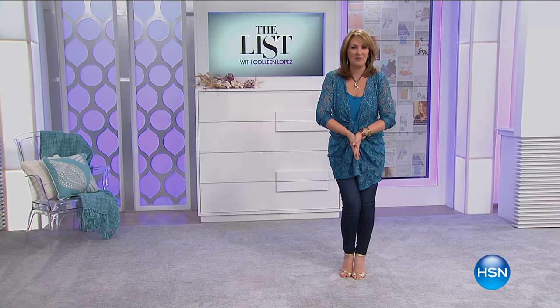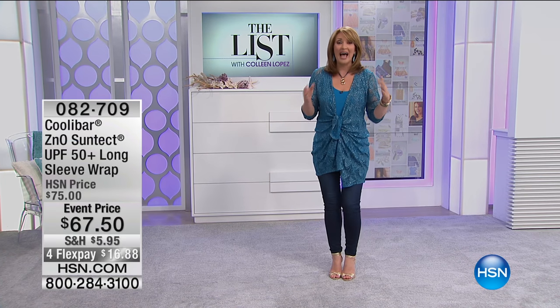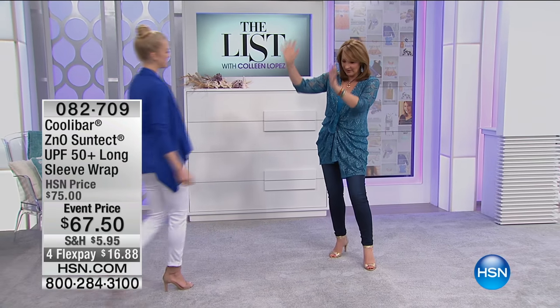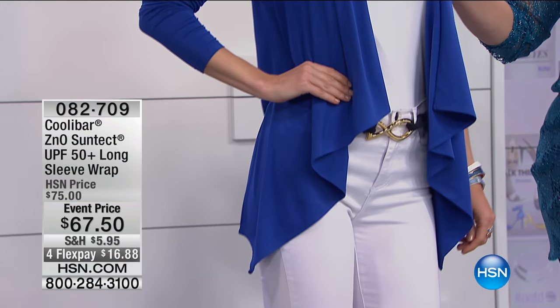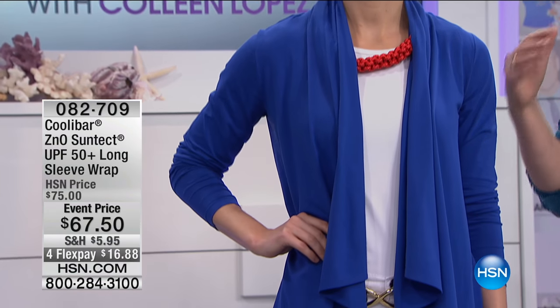We have some of our favorite people in the house tonight, some launches too, things you've never seen before. Come on out Angela — head to toe, everything she's wearing is going to be coming up. The wrap she has on is by Coolabar. This brand can only be found in the finest resorts in the world — the Ritz Carlton, Four Seasons, the Fountainbleau. Women love not just the comfort and the fit but the fact that it has SPF built in.